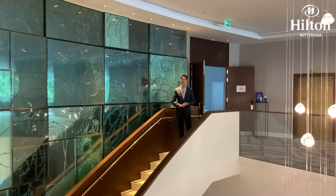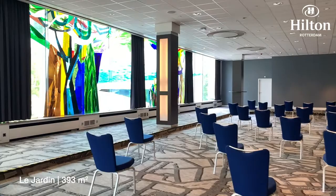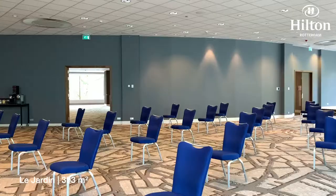Welcome to our upper lobby. This is the place where all our seven meeting rooms are located. This is our Chardin Ballroom and as you can see it's featured with monumental glass art windows.